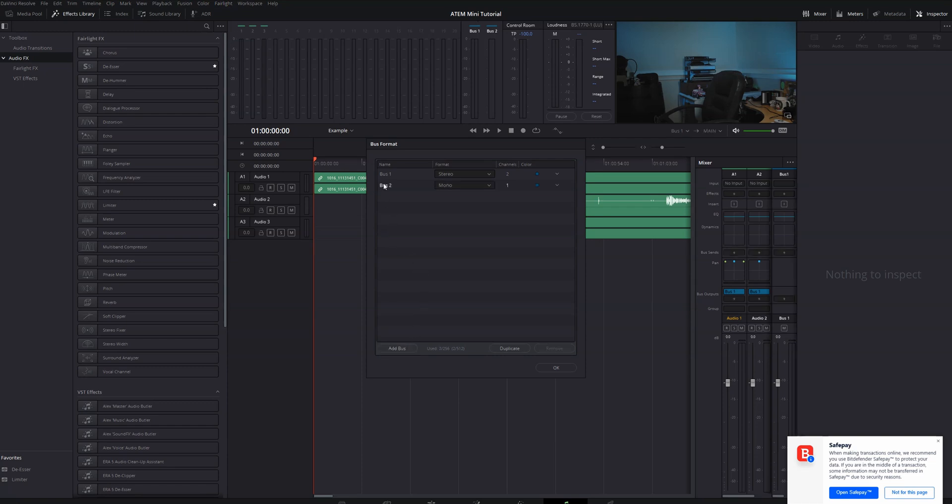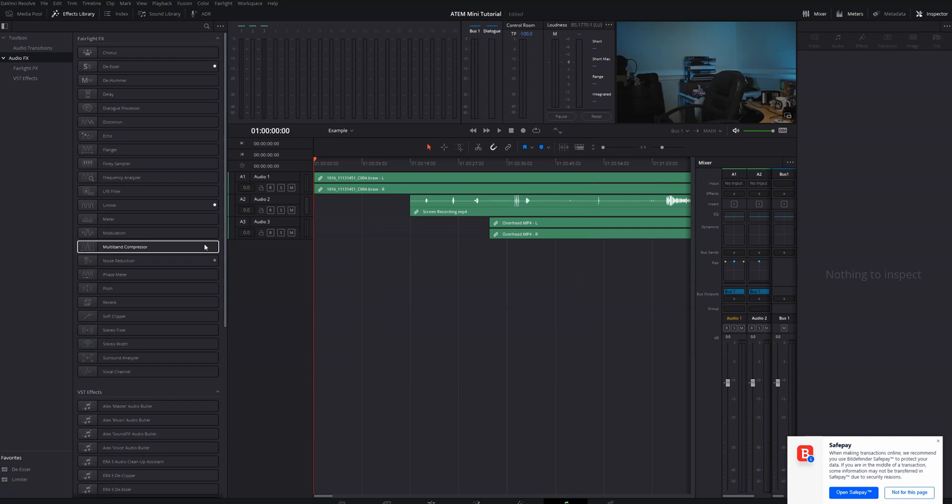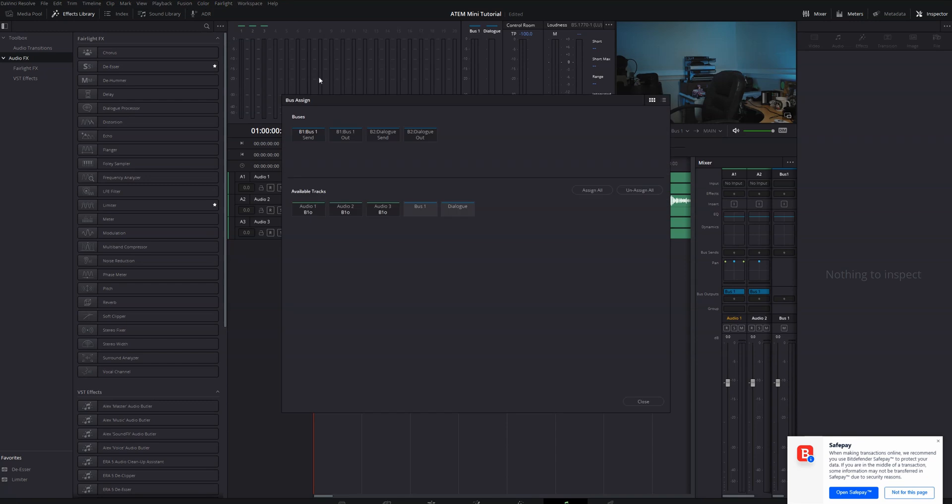For example, I typically have the dialogue for my videos on two different tracks so I can do things like J-cuts and L-cuts. When I edit my audio, I'll route those two dialogue tracks to a bus so I can edit them together as if they were a single track. That feature was available in DaVinci Resolve 16, but they added a send and out feature to the buses to give them more flexibility — though so far I haven't really found myself using them that often.